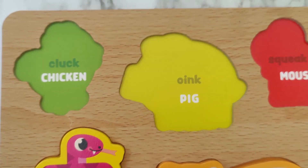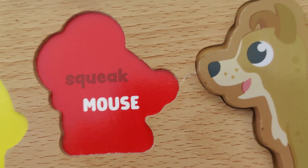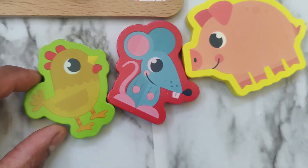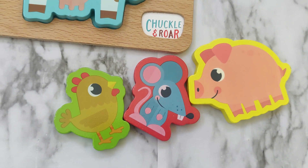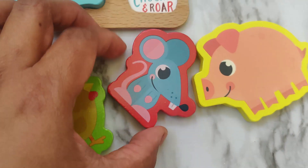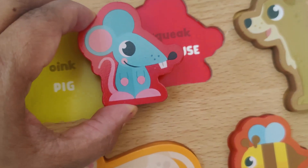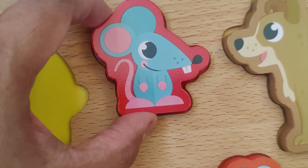Now let's find the mouse. Which of these three animals is the mouse? There's the mouse. The mouse goes squeak squeak.